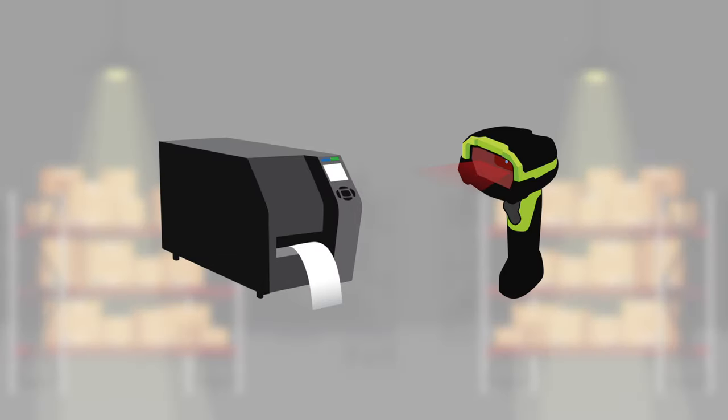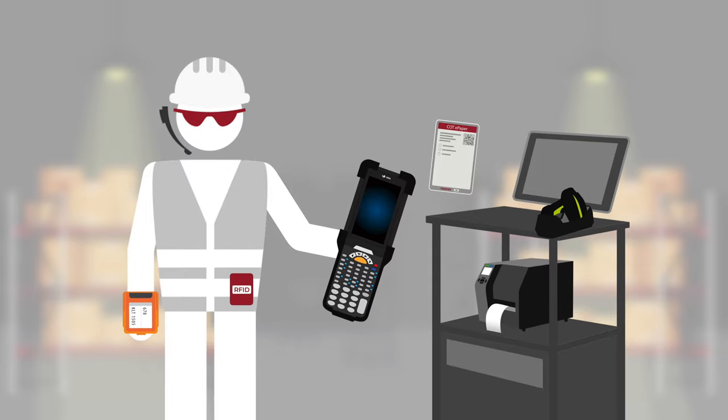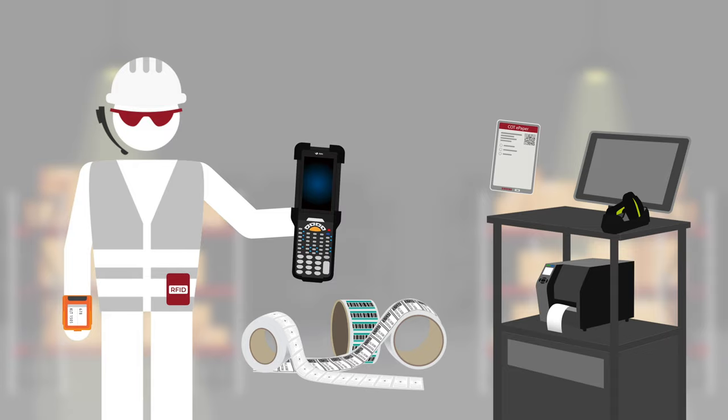COT offers print-in and auto-ID solutions for processes and logistics and industry. We are specialists in printing processes and mobile data acquisition, and one of the leading suppliers of labels and thermal transfer ribbons.